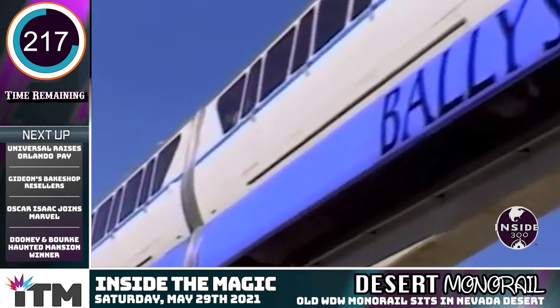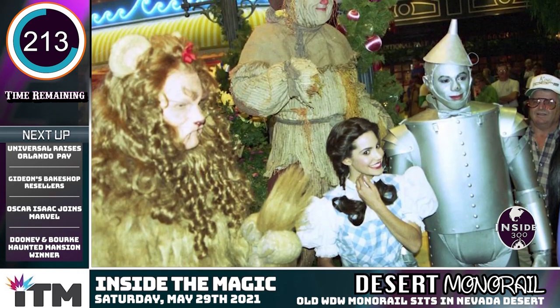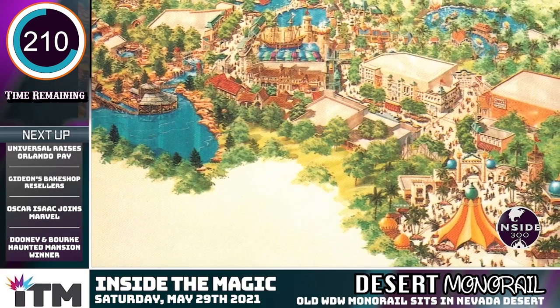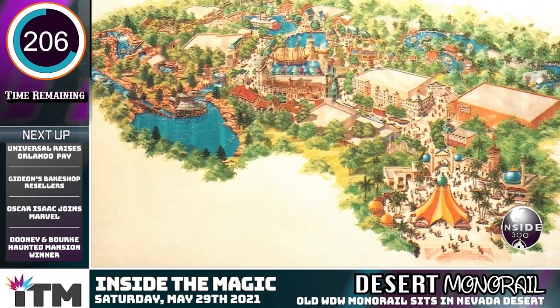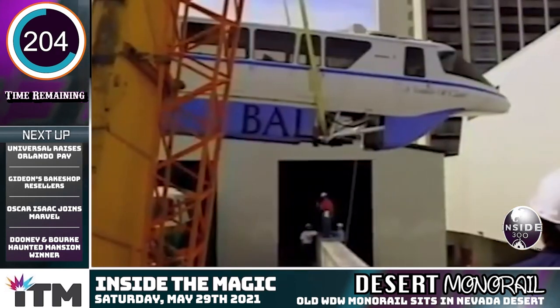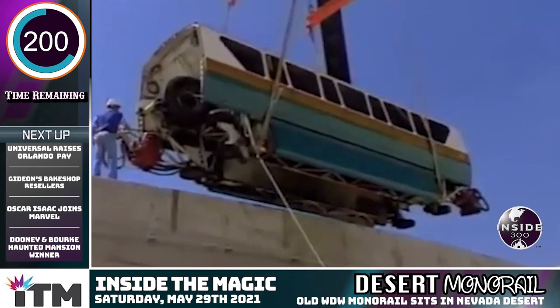On June 13, 1995, the monorails made their debut with the help of Wizard of Oz characters. At the time, MGM had a theme park in its backyard — MGM Grand Adventures Park — so the featured characters are no surprise. The beautifully redecorated Disney trains ran until 2002, when the system expanded and a new fleet replaced them.